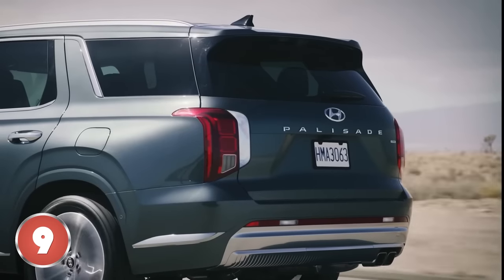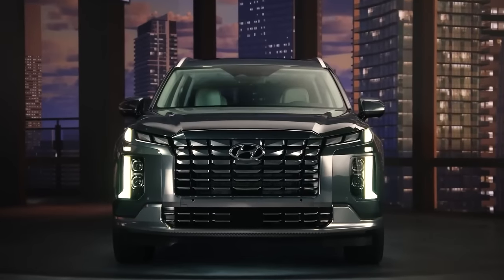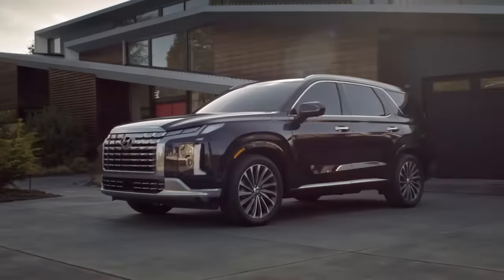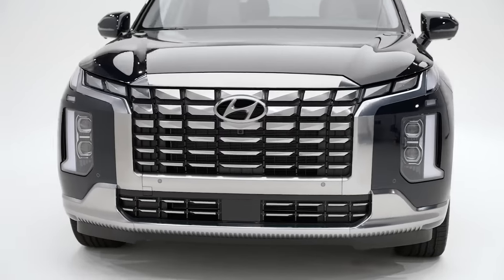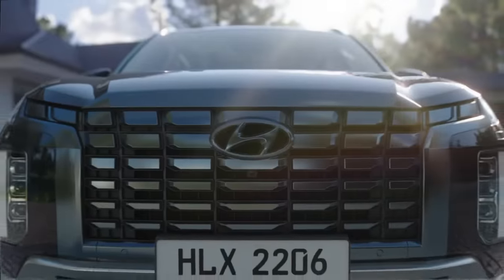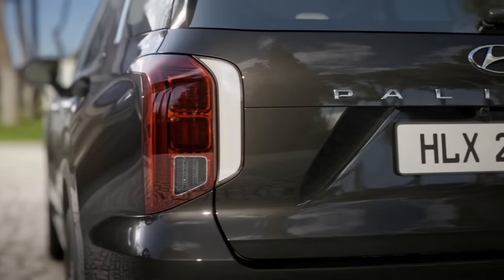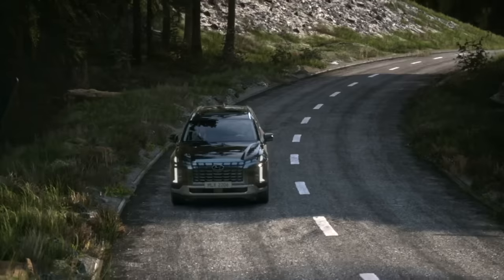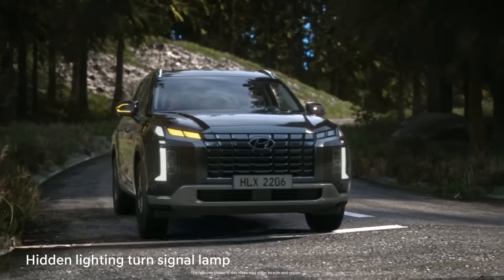Number 9: Hyundai Palisade. The Hyundai Palisade checks all of the boxes required of three-row SUVs. It's easy to drive, spacious, comfortable and has all of the latest technology. It also is priced lower than some rivals and comes with the industry's most generous warranty. The Hyundai Palisade is a seven-seater vehicle that comes in five trim levels. The most popular style is the Calligraphy AWD, which starts at $52,735 and comes with a 3.8-liter V6 engine and all-wheel drive.